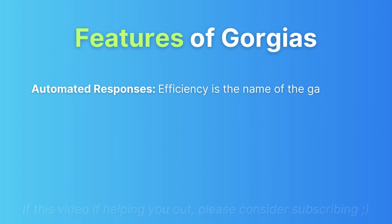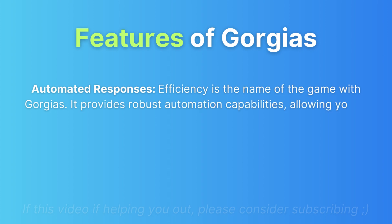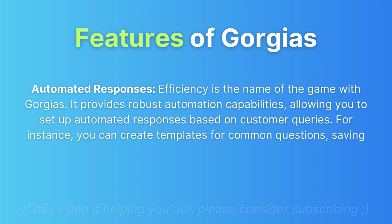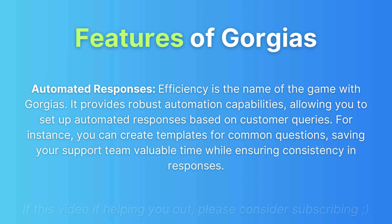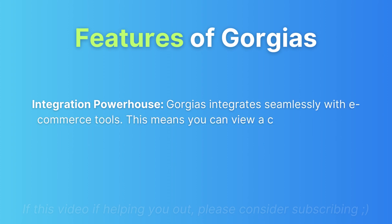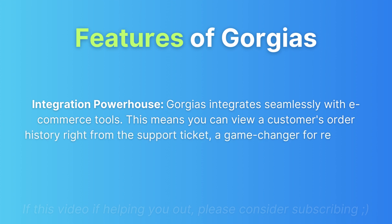Automated responses: Efficiency is the name of the game with GeoJazz. It provides robust automation capabilities, allowing you to set up automated responses based on customer inquiries. For instance, you can create templates for common questions, saving your support team valuable time while ensuring consistency in responses.